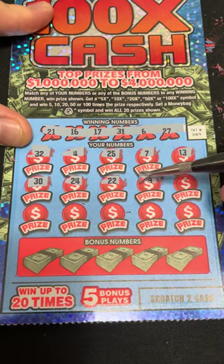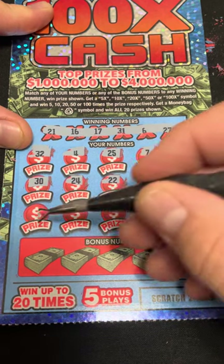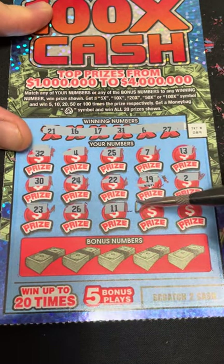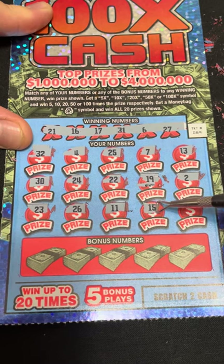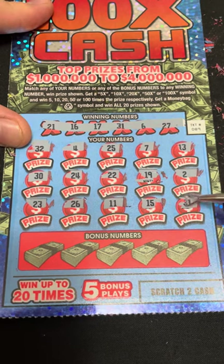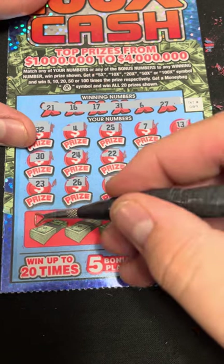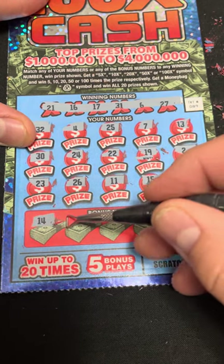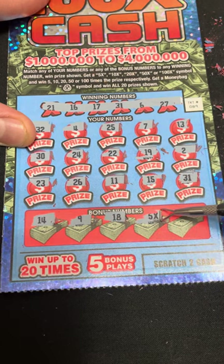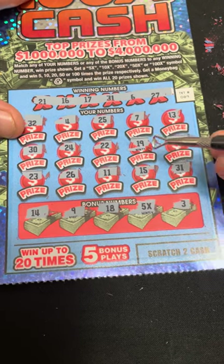Let's see if we got anything in the bonus — we got 40, 24, 22, 19, 23, 26, 11, 15, 31. Oh, it looks like we got a match — number 31! We got 14, 9, 18. Look at that, we got a 5X as well and a 3. So we got two wins — the 31 and the 5X symbol.